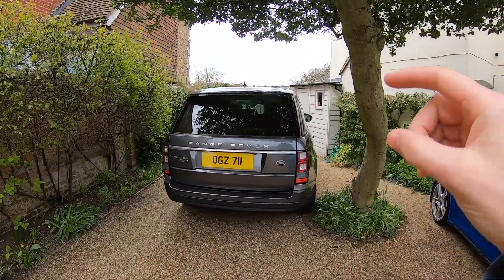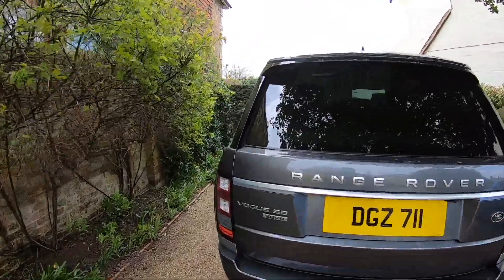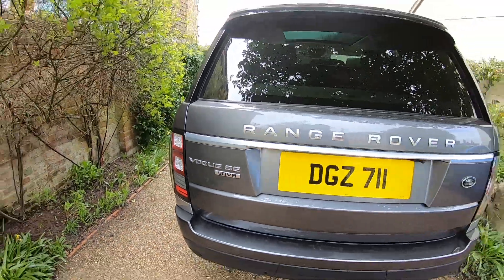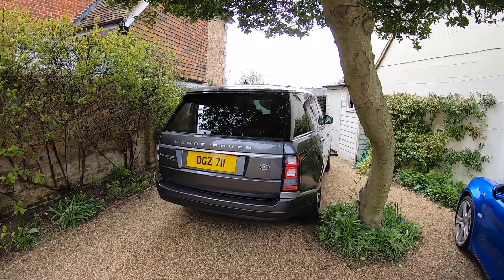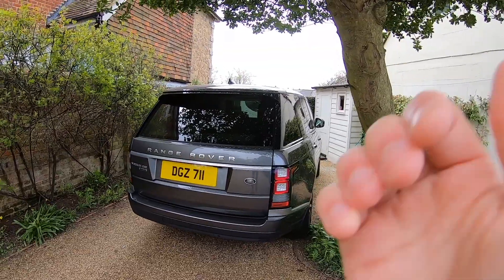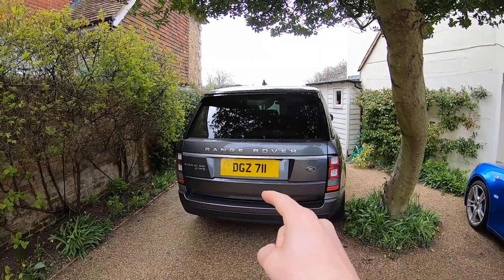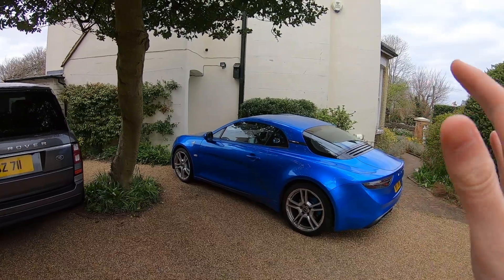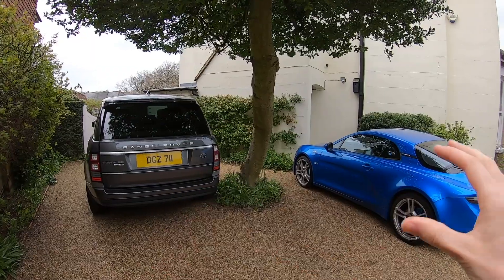The other half of our £100,000 garage is a 2017 Range Rover Vogue SE SD V8 — the 4.4-litre diesel V8, which is a fantastic engine. We bought this car used; it was about £48,000. If you haven't seen my in-depth video on that car, click here for the link. So £48,000 for the Range Rover, £52,000 for the Alpine — that is, in my opinion, a very, very strong two-car garage for everyday and fun use.